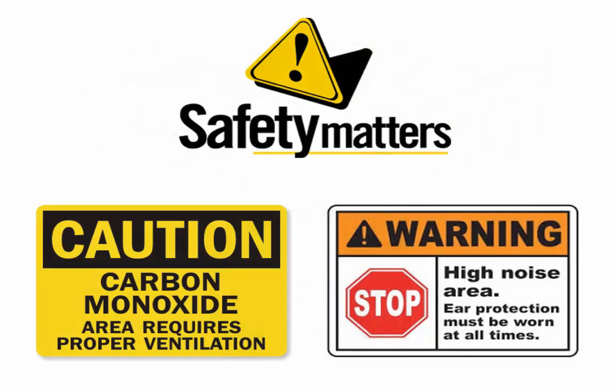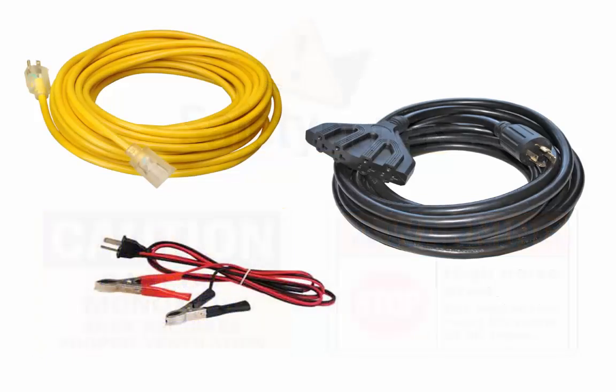You'll find articles such as how to safely use a portable generator, and for many where noise is a factor, you can read about the quietest generators. Other articles cover extension cord considerations, or how much power you need, or you can check out the handy comparison chart.